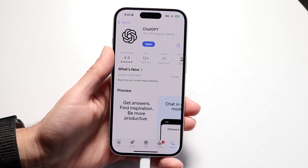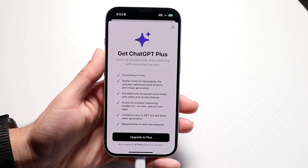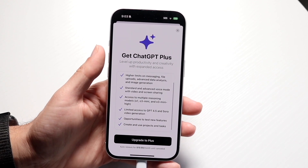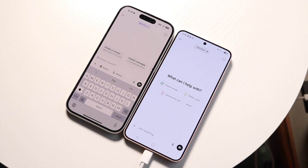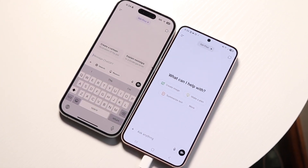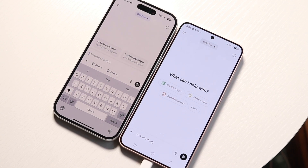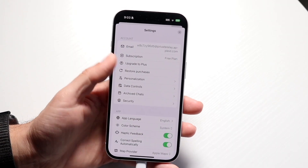ChatGPT Pro is substantially better and gives you way more unlimited access to everything. However, it's best suited for businesses, markets, or agencies that really rely on getting answers quickly or need much higher limits for video and image generation. If you're a business or agency, spending $200 a month as a tax write-off makes it a feasible business decision, but for standard users, ChatGPT Plus is more than enough.